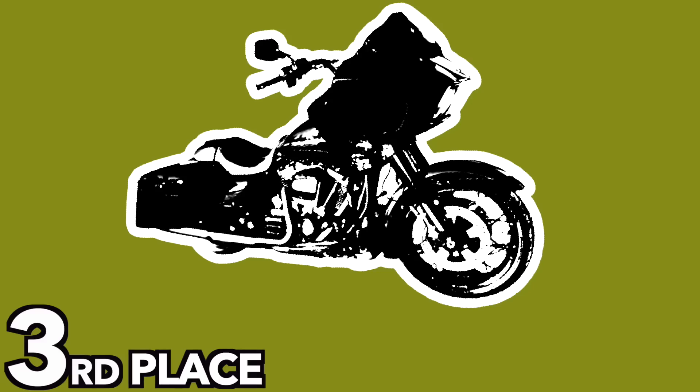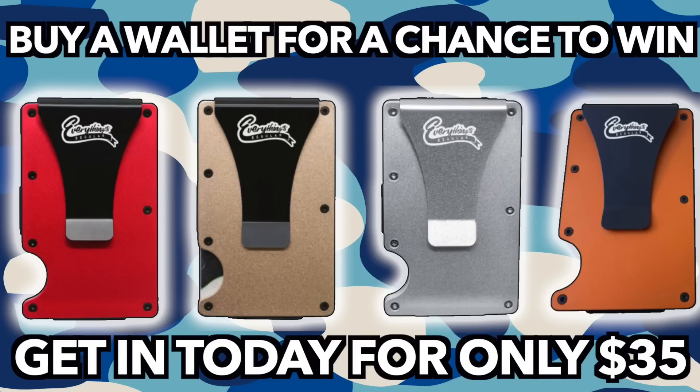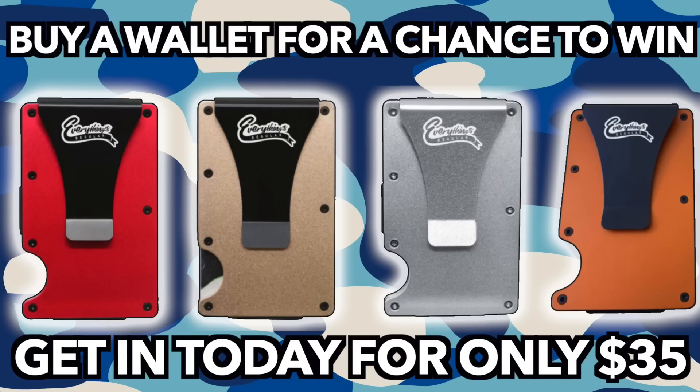That 2020 Road Glide will be here tomorrow. Not only do we got first and second place, we got third place with a Harley as well - so first, second, and third all get a Harley Davidson. First place also gets a dually truck and second place gets a Hellcat. All you gotta do is go to everythingsregular.com and purchase an Everything Regular wallet. We got a few different color options at $35 - Friday the price goes back up to the full price of $75.